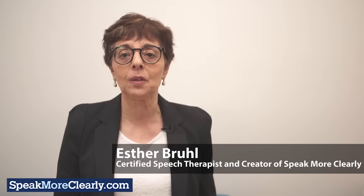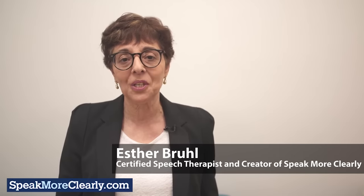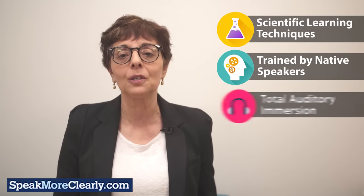If you are from a non-English speaking background and you want to speak with a clear, confident Australian accent, you're in the right place. I'm a Certified Speech Therapist with over 30 years of experience helping people to pronounce English clearly. I have used my experience to create a step-by-step course to get you quick, effective results. Our scientific learning technique uses real Australian English speakers to help you achieve total auditory immersion.